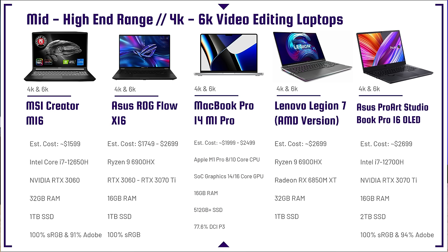The MSI Creator M16 is my favorite MSI laptop and the sweet spot for MSI pricing. Some MSI laptops in the Z series get too expensive without the performance to justify the cost. The Creator M16 hits the right balance of price and performance.